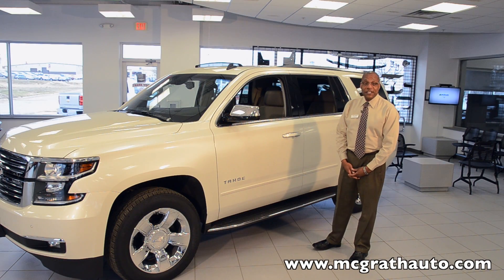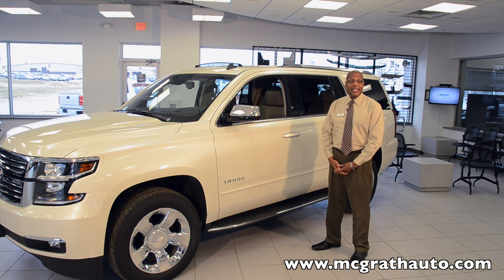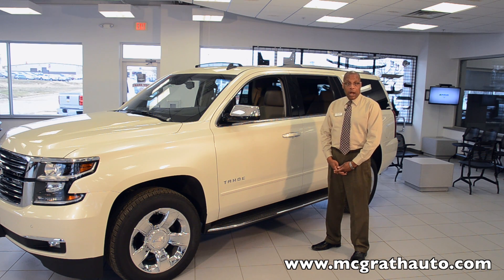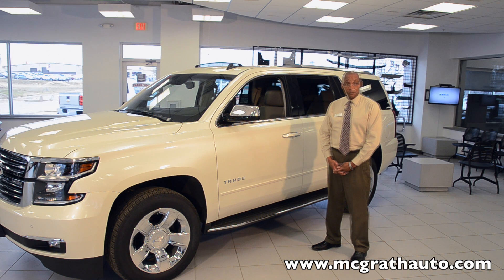The 2015 Tahoe's new design 5.3 liter V8 engine is designed for more power and better fuel efficiency — 23 miles per gallon estimated on the highway. That's done through variable valve timing, advanced fuel management technologies, and direct fuel injection. With 355 horsepower and 383 pounds-foot torque, you can be assured you could handle just about any driving condition.